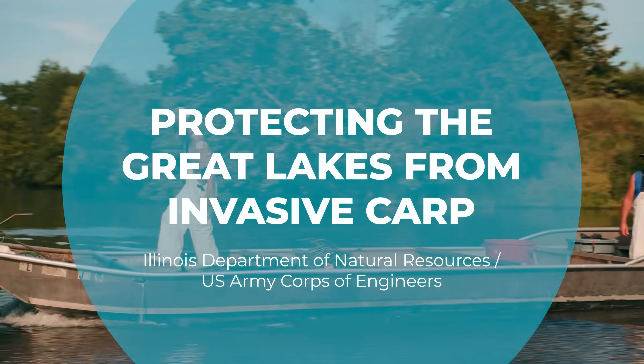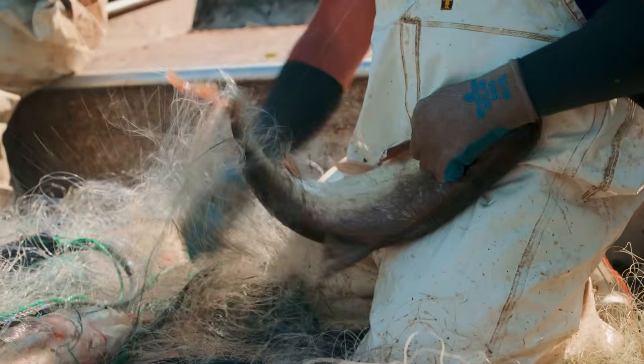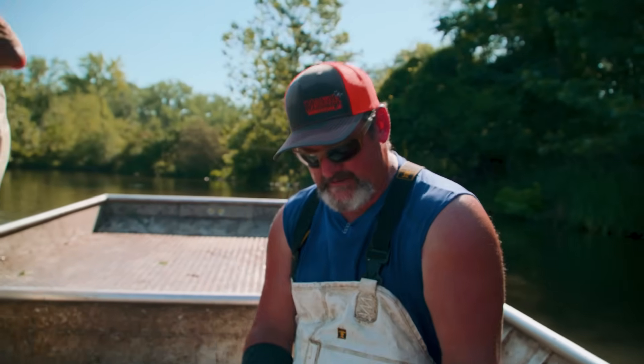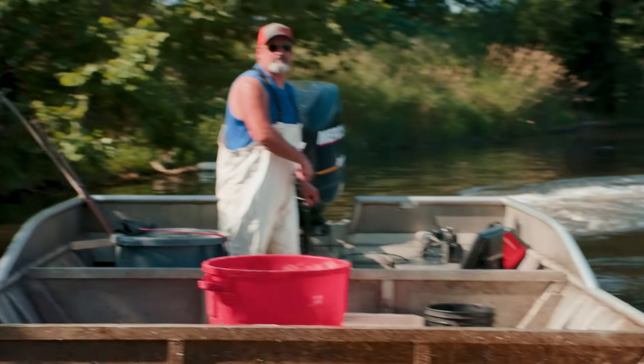We're removing Asian carp to try to keep them out of the Great Lakes. We're downstream the Great Lakes quite a ways here. They like to feed on all the little microscopic stuff that all native fry feed on during their early life cycles. The more of these we can get out and keep them out of the Great Lakes, the better off we're going to be.